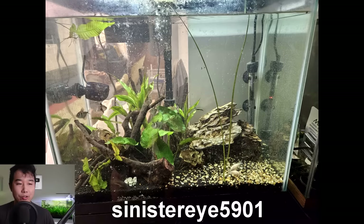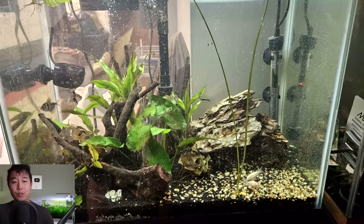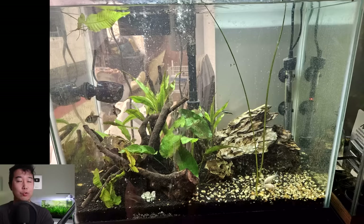Sinister Eye 5901 sent in their 29 gallon with Corydoras, Black Skirt Tetras, Neon Tetras, and they planted it with a water onion, some java fern, and Dracaena. Now, Dracaena are your terrestrial species. They do like moisture and there are some species that are a bit more aquatic, but I don't believe there are any true fully aquatic Dracaena. PetSmart sells it, so anyone who buys it and puts it in their fish tank fully immersed will just watch it die.